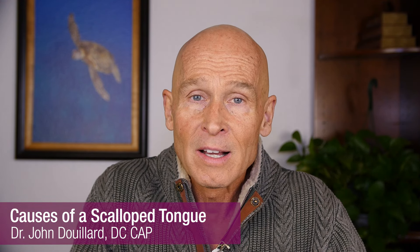Today I want to talk about a scalloped tongue — sometimes called a rippled tongue, sometimes called a crenated tongue, sometimes called a pie-crust tongue. The official name for it is lingua indentata, which means that you have teeth indentations on the side of your tongue.